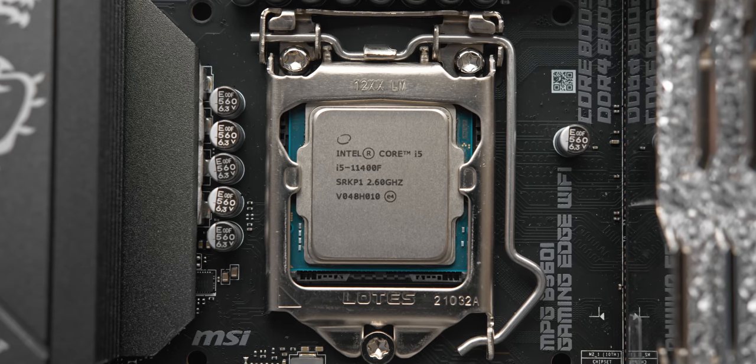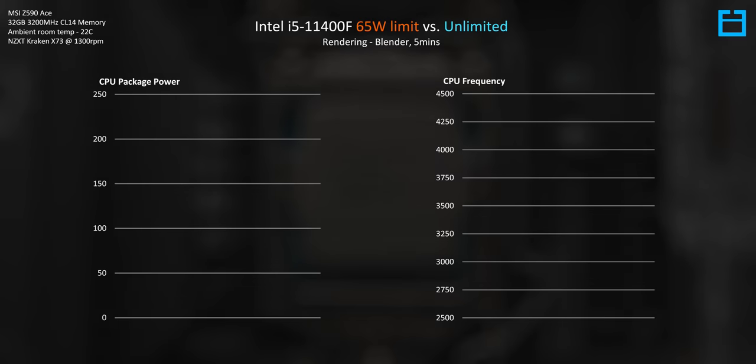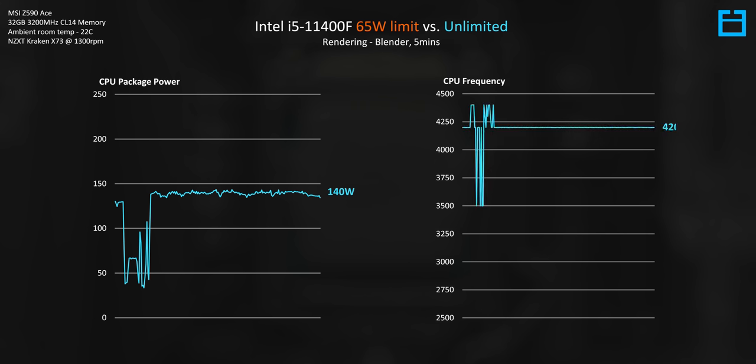Despite the i5 11400F only having a 65W TDP — which in Intel's language means the processor consumes about 65 watts at load — the i5 11400F can consume significantly more than that if you let it. In my opinion, this is the way that you should run the 11400, because more power equals more performance, and the difference between restricting it to 65 watts and uncapping it is pretty significant, especially when you look at the clock speeds.